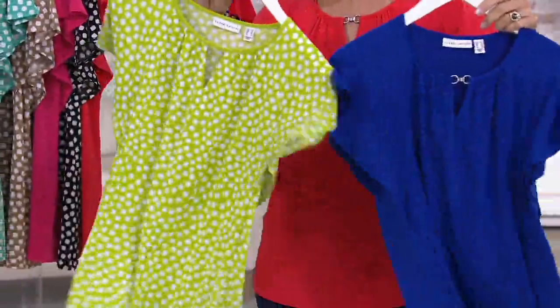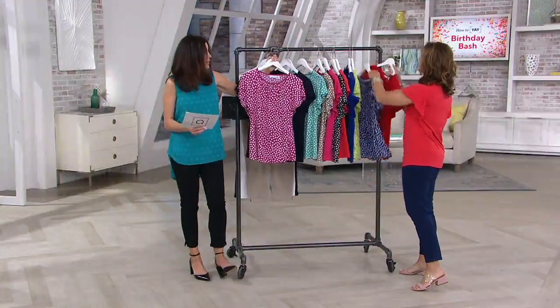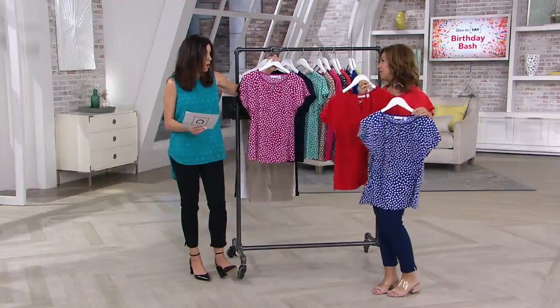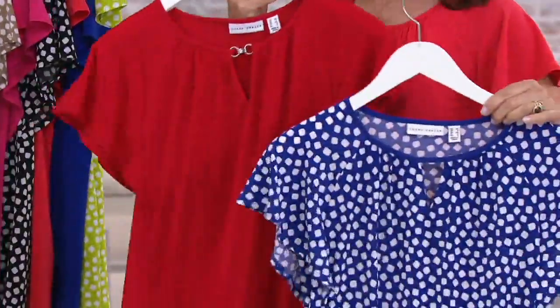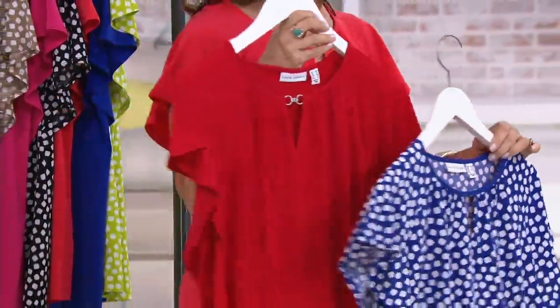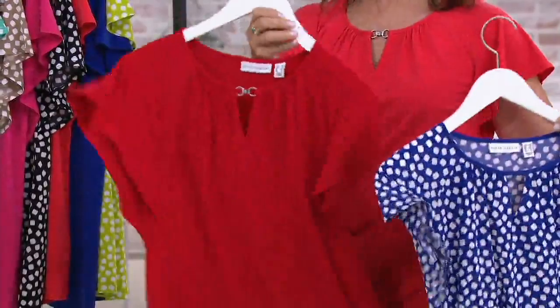Then the next one we have is the royal dot and the red. Look at this one — you get two. Red, white, and blue! Adrian just walked out in the black with the Milano knit black pants. She looks super chic, stunning. And this is what you're wearing July 4th weekend — get it now.